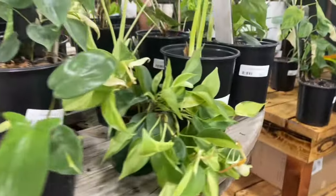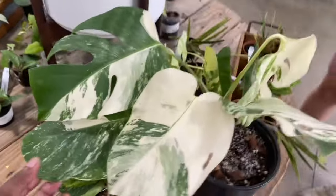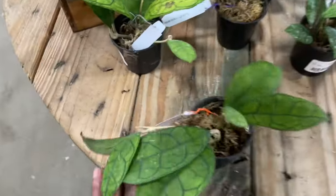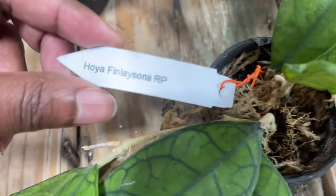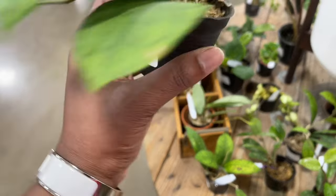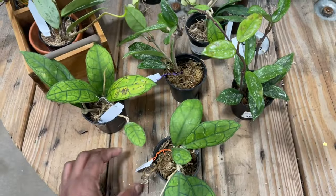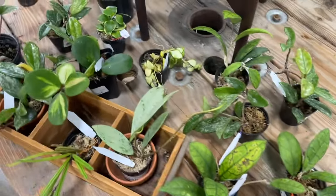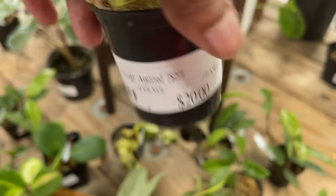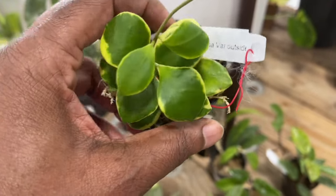Okay, here is an Alocasia for 130, it's pretty. And the big one is a Hoya Finlayson — pretty good, 33 to 35 dollars with that. Let's see what else they have — this one's got a name, let me see.